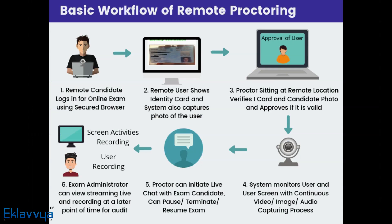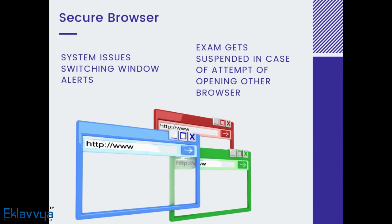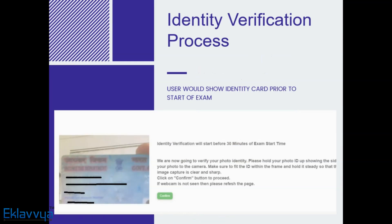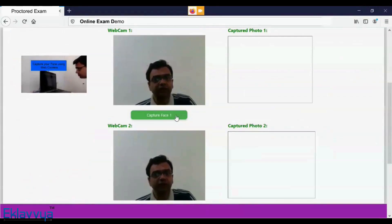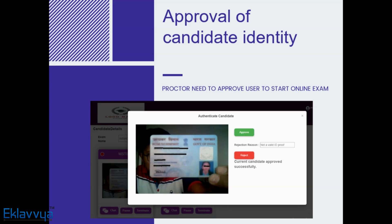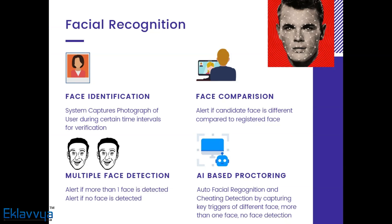Remote candidates log into the online exam with a secure browser, which prevents the user from opening any other window during exam activity. The secure browser would not let the candidate attempt anything on the computer while appearing for the online exam. The remote user does self-authentication by showing an identity card in front of the web camera, and the system also captures the photograph of the remote candidate.